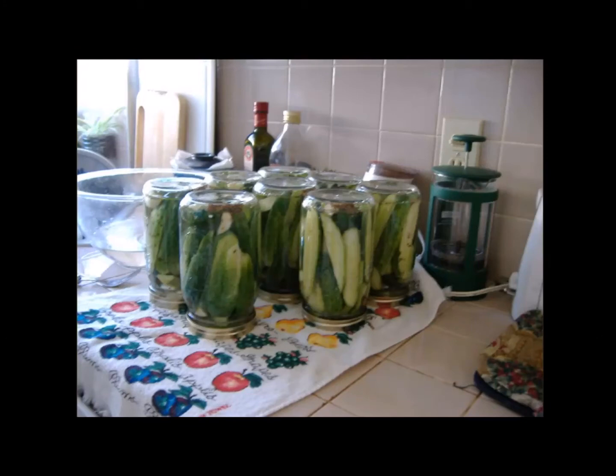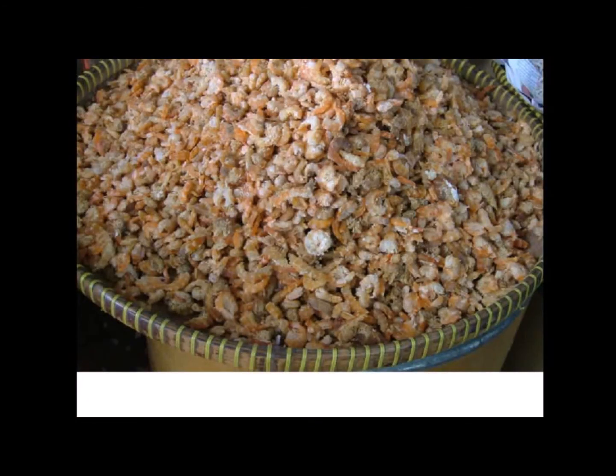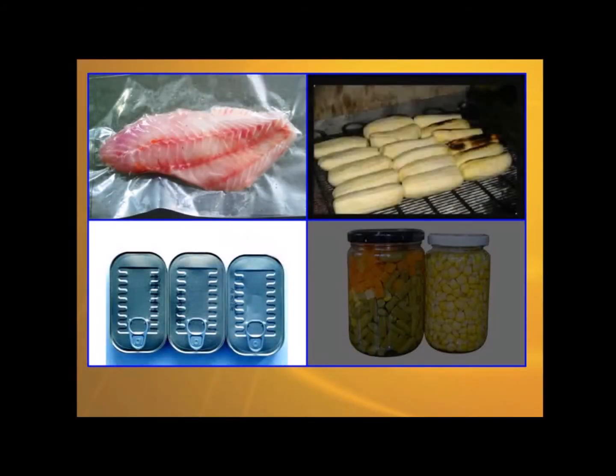Observe the pictures. Can you identify the method of food preservation in the pictures? Can you predict what will happen to us if food preservation does not exist? Do you think that these products are important in your life?